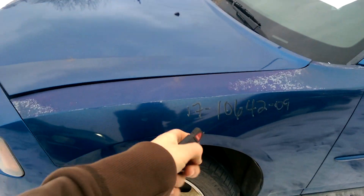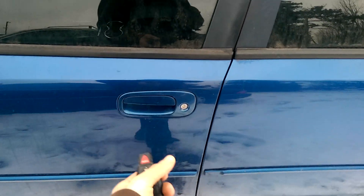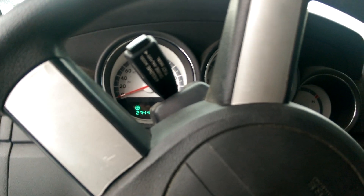It shut off probably because the hood's open, so we'll actually get in and start it up properly. It has 274,000 kilometers on it. Yeah, the hood being open is why it did that — we'll pop the hood.